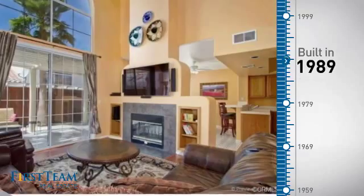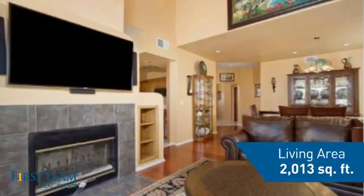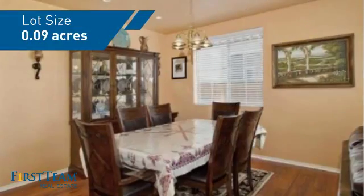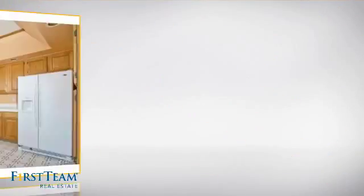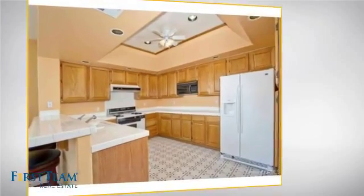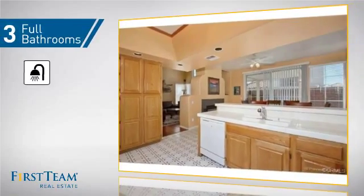This property was built in 1989 and features over 2,000 square feet of space, giving you a spacious layout to play host or kick back and relax after a long day. Inside, you'll find four bedrooms, so everyone has a private space to come home to, as well as three full bathrooms.